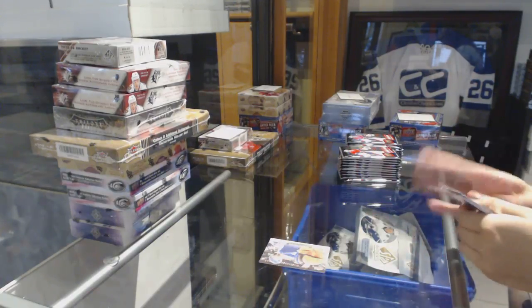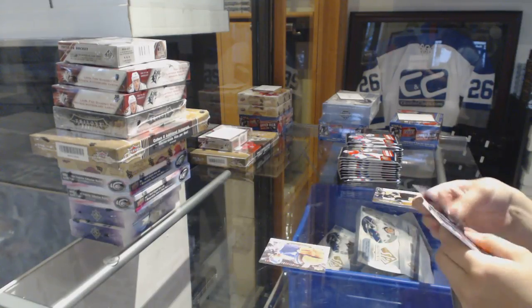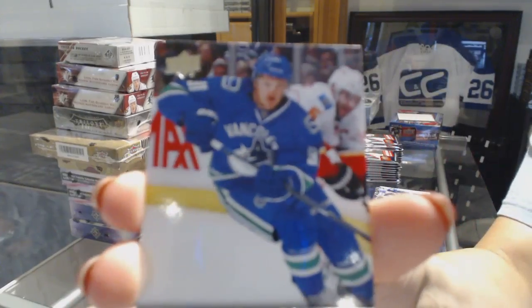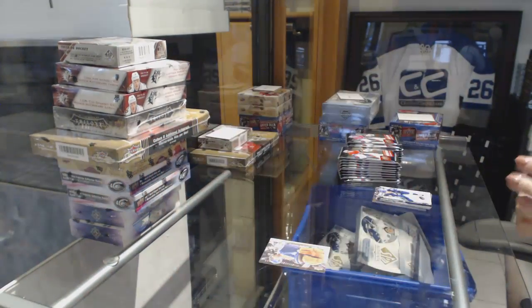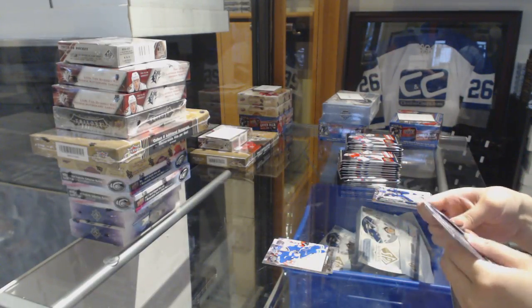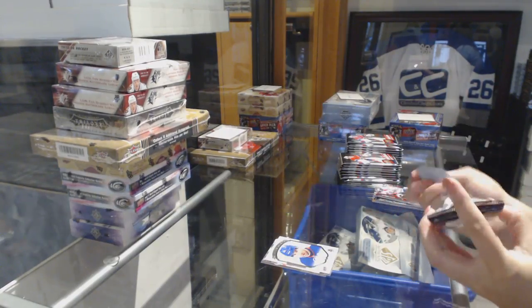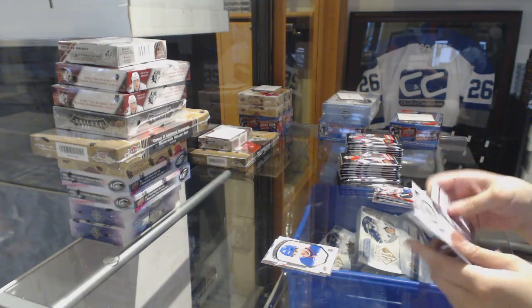We start off with a Jordan Eberle canvas. We've got a Young Guns, Jared McCann. Did anybody guess zero? I really hope that's not true because he's a Leafs fan. Portraits of John Tavares — and they each need to be a Leaf in the picture. John Tavares does not count; the card must be for the Leafs.